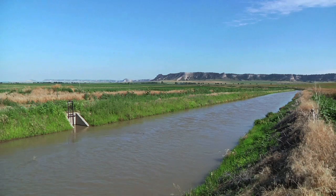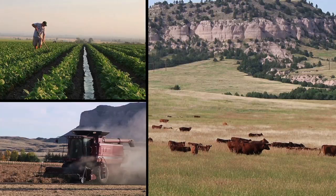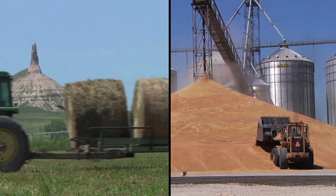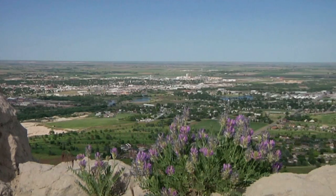The North Platte Valley is one of the richest agricultural regions in the world, from sugar beets to dry beans and beef. The bounty produced by area farmers and ranchers creates thousands of jobs.